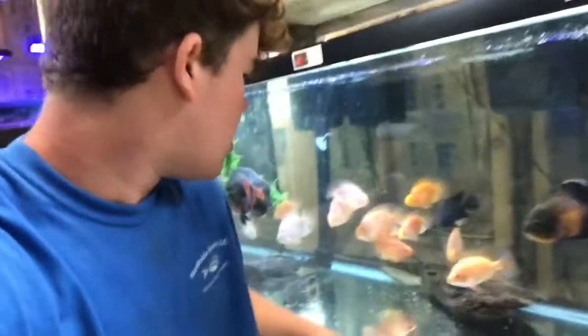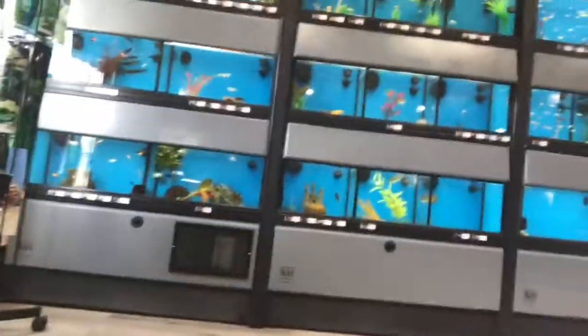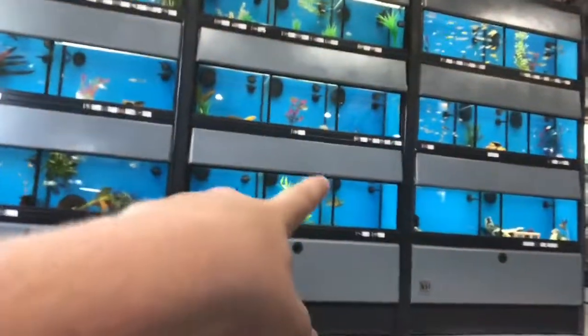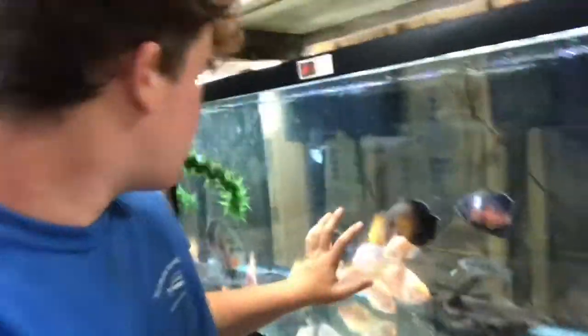Right here is our main rescue tank for our big fish. For other rescues we just put them in the system tanks over there — like if someone brought in a small Oscar we'd probably put it with the Oscars. Someone brought in a Severum the other day. But this is our main tank for our extra large fish that come in.